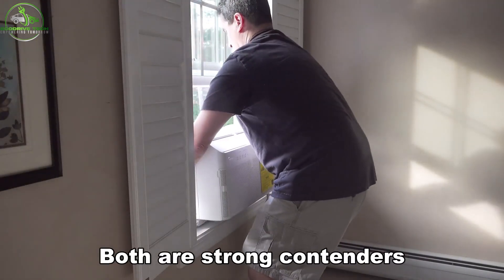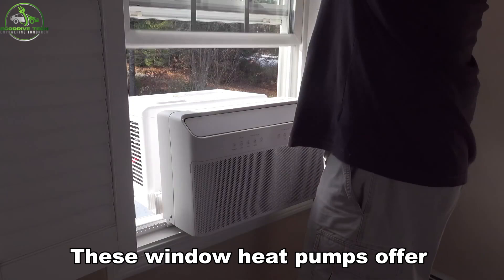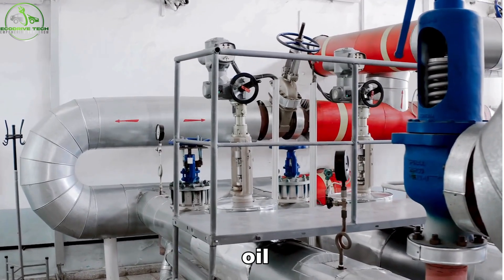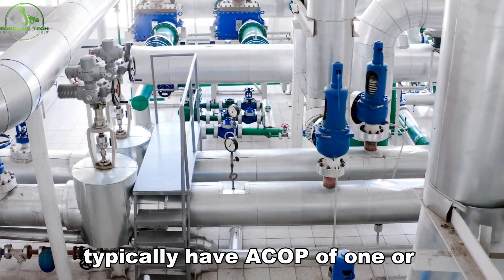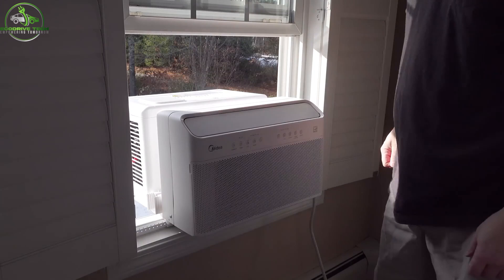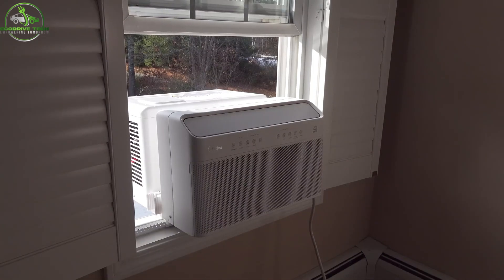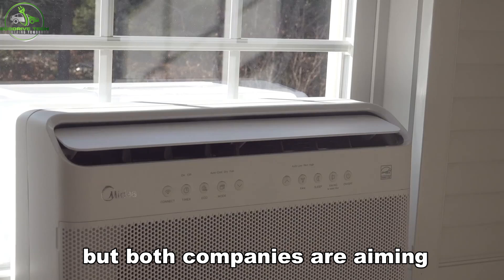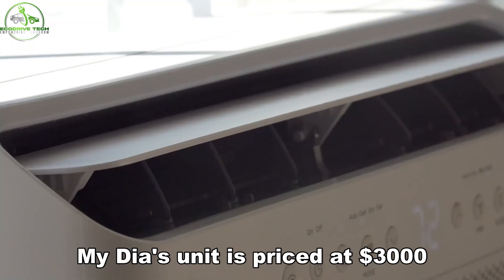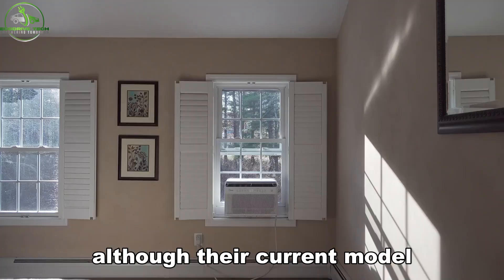Both are strong contenders. For New Yorkers, these window heat pumps offer clear advantages over older boiler technologies. Traditional systems — including gas, oil, condensing, and steam boilers — typically have a COP of 1 or less, while even electric radiators achieve only a COP of 1. In terms of energy efficiency, window heat pumps are superior. However, cost remains a concern. Historically, heat pumps have been expensive, but both companies are aiming to keep prices below $3,000. MyDEA's unit is priced at $3,000, while Gradient's is expected to cost around $2,000, although their current model is priced at $3,800.